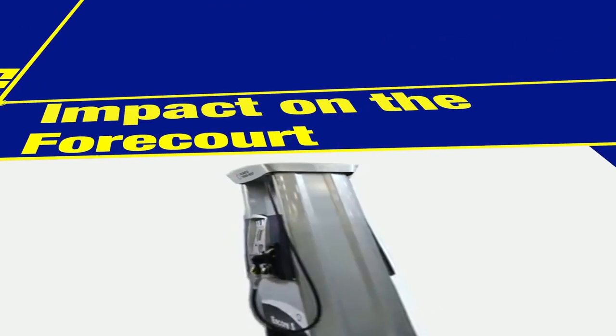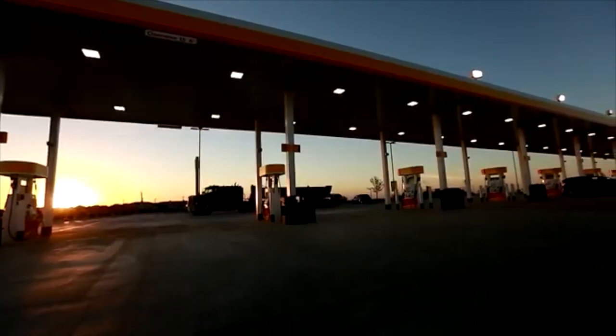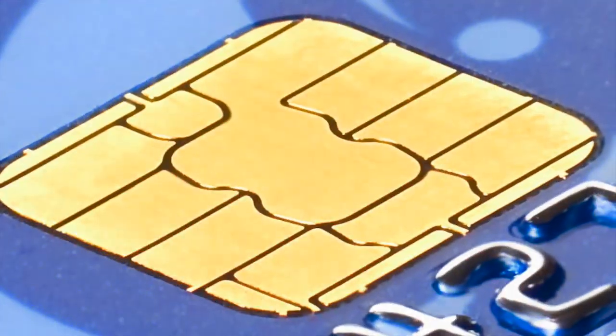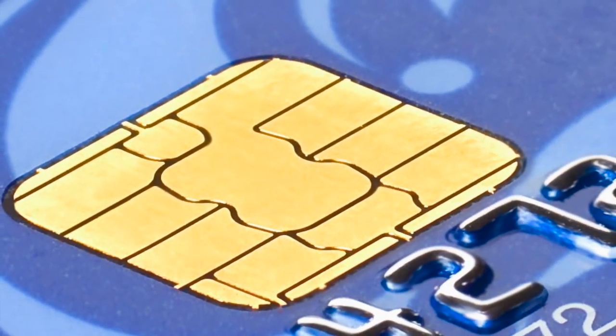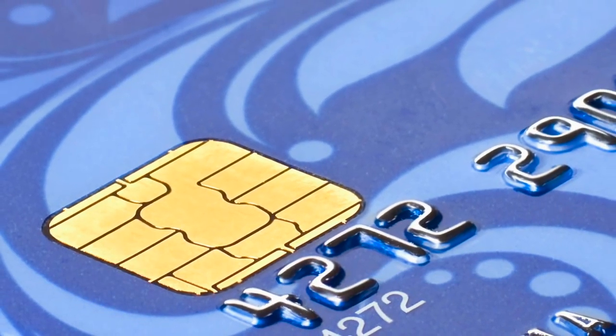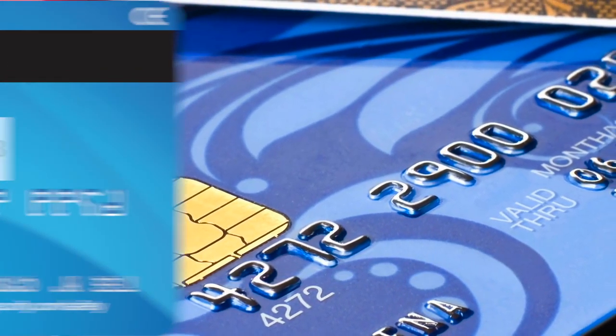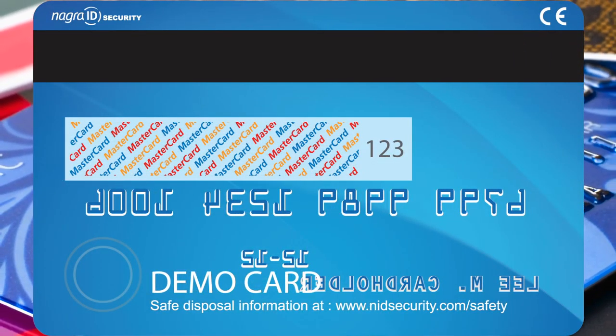How will EMV impact the forecourt? The biggest impact of EMV to a fuel retailer is likely the upgrade of the infrastructure on their forecourt. In addition to exchanging much larger amounts of data via its chip technology, EMV, because it's a different type of protocol, contains increased security measures than current credit and debit cards with magnetic strips.